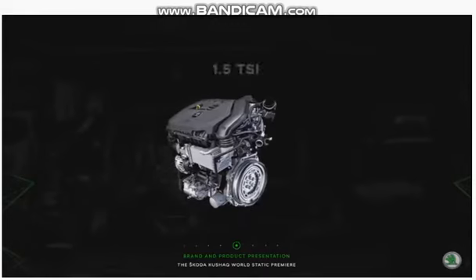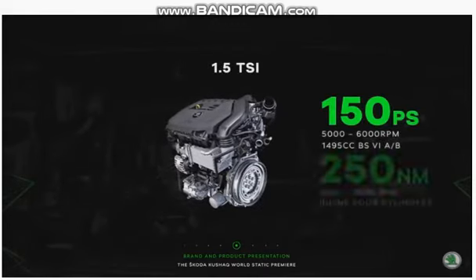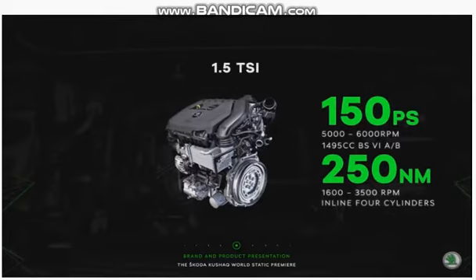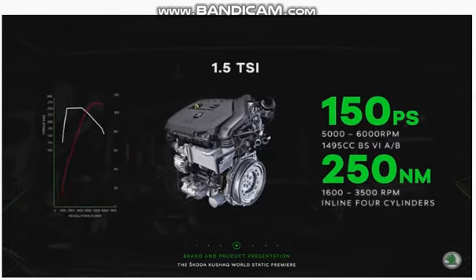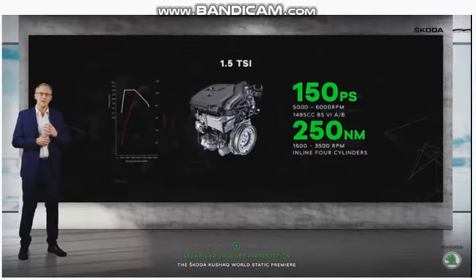The 1.5 TSI engine develops a whopping 150 PS and 250 Nm of torque, offering instantaneous acceleration and on-tap power across the range. The torque, which is more than what the prominent competitors in this segment offer, gives this version of the Skoda Kushaq a long-legged ability to munch down the miles effortlessly.